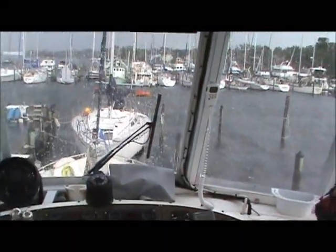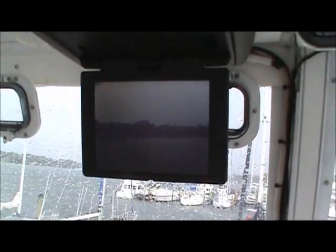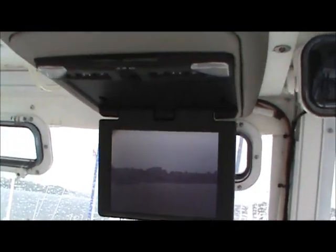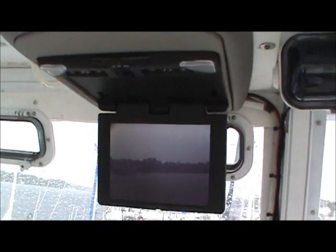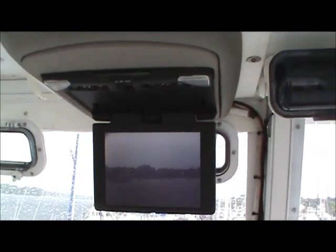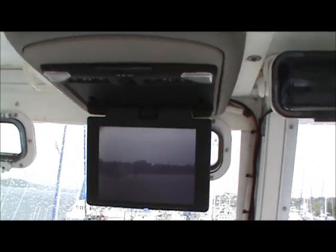We've got another feature on this boat that's very interesting. You can't see it probably well in the video, but this device here has both DVD, television, and cameras mounted in the engine room and on the stern, so you can monitor your boat's activity at all times. Pretty nice little device.